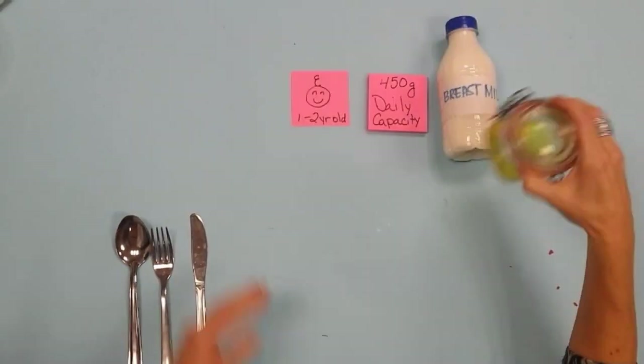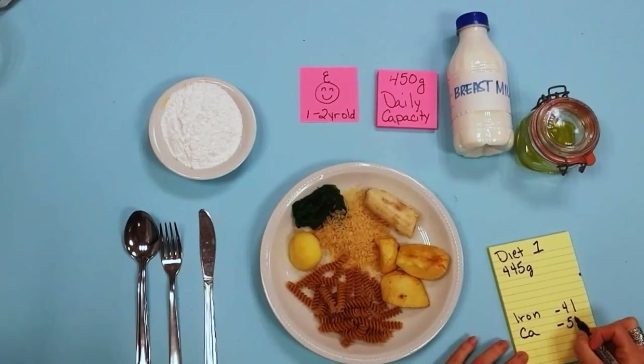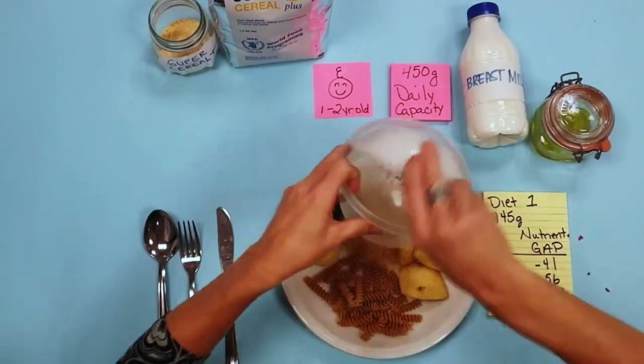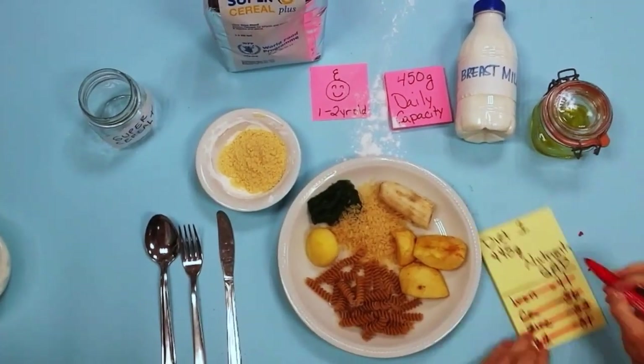Even for diet 1, which lacks dairy and protein sources and had larger nutrient gaps in iron, calcium, zinc and vitamin B1, we can include the super cereal in place of a low nutrient tapioca flour to again meet all of the nutrient requirements.